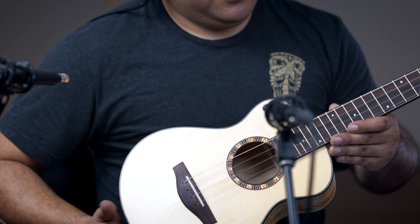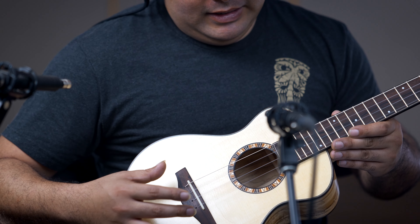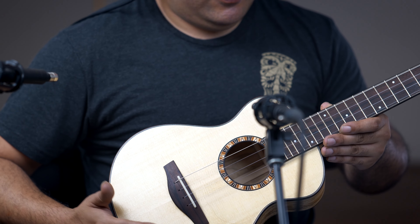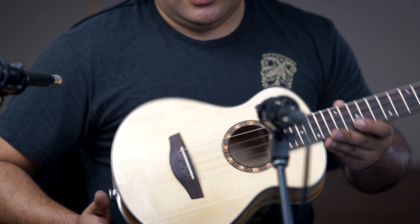It has a through-bridge style of stringing this instrument. The bridge, the fingerboard, the faceplate, and also the binding are made out of Malaysian blackwood, which is also another form of ebony.